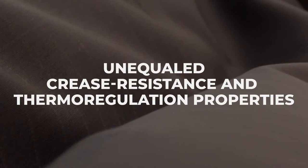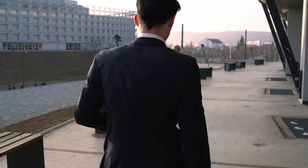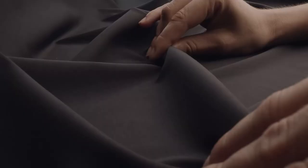It's the perfect fabric for the world of business, designed to meet the needs of a cosmopolitan man — a man who wants to feel confident all day long and who insists on crease resistant performance.